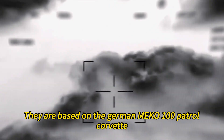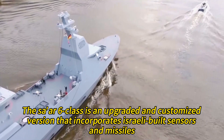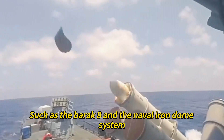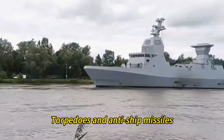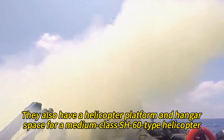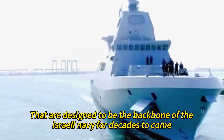They are based on the German Mecha 100 Patrol Corvette. The Tsar 6-class is an upgraded and customized version that incorporates Israeli-built sensors and missiles, such as the Barak-8 and the Naval Iron Dome system. These warships are equipped with advanced electronic warfare suites, radars, guns, torpedoes, and anti-ship missiles. They also have a helicopter platform and hangar space for a medium-class SH-60-type helicopter, and are designed to be the backbone of the Israeli Navy for decades to come.